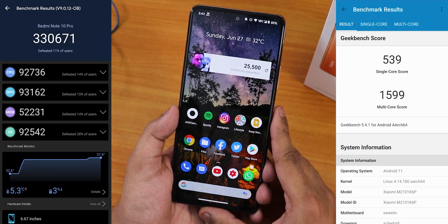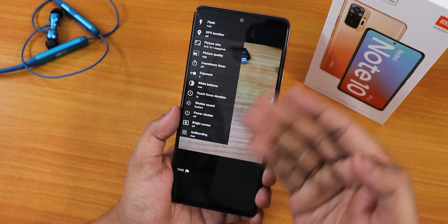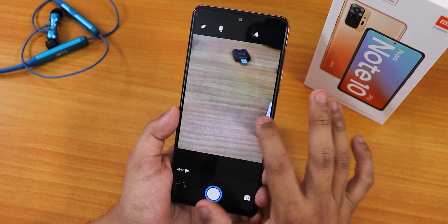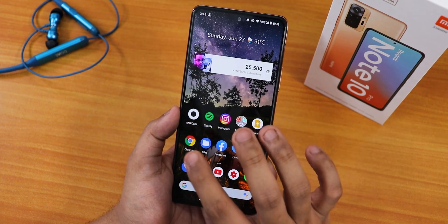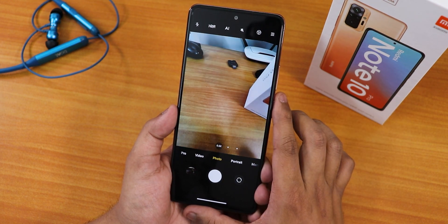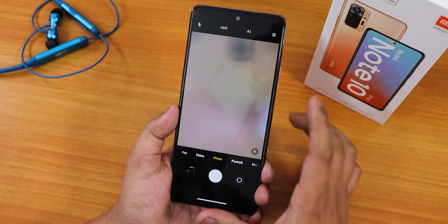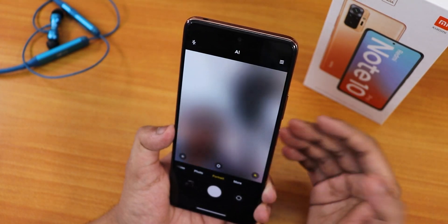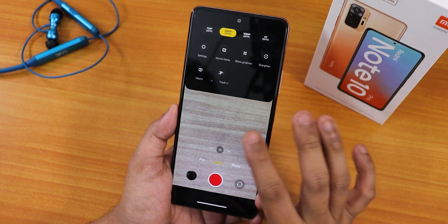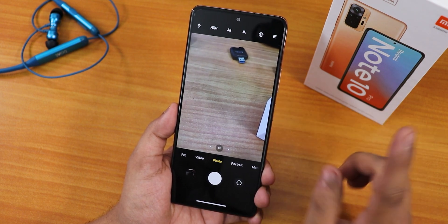There are also AnTuTu and Geekbench scores shown for this ROM. For the camera, the stock Snapdragon camera UI is not great but clicks basic pictures. I installed Magisk and flashed ANX Camera version 1.8.5 Hard. With that, the 0.6x wide angle lens and 2x zoom work fine, the main camera and front camera work totally fine, portrait mode works, and we have 4K 30fps video recording. We also have the pro video mode.